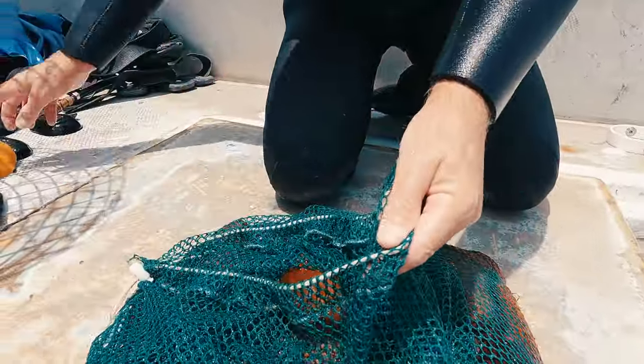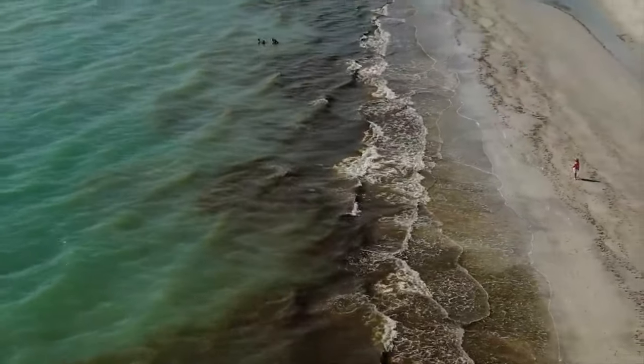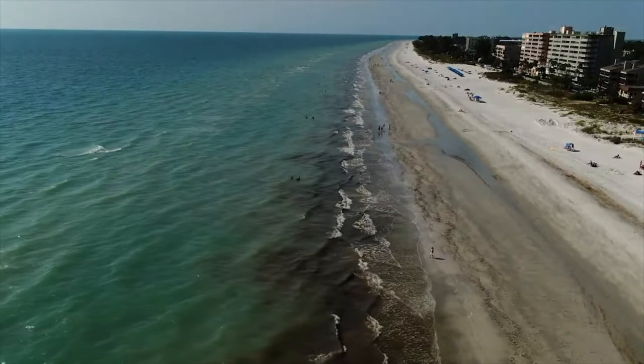Shellfishing is less common in Florida than in the waters farther up north. Environmental conditions such as seasonal blooms of toxic red tide algae sometimes make local shellfish populations unsafe to eat.